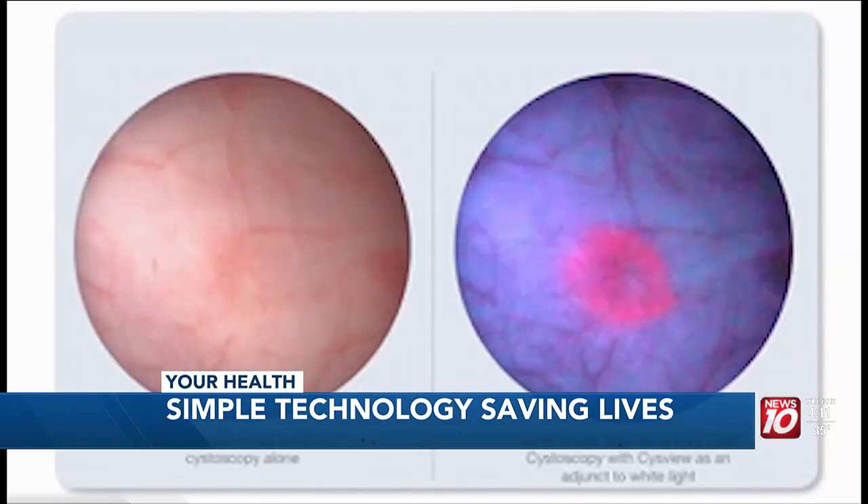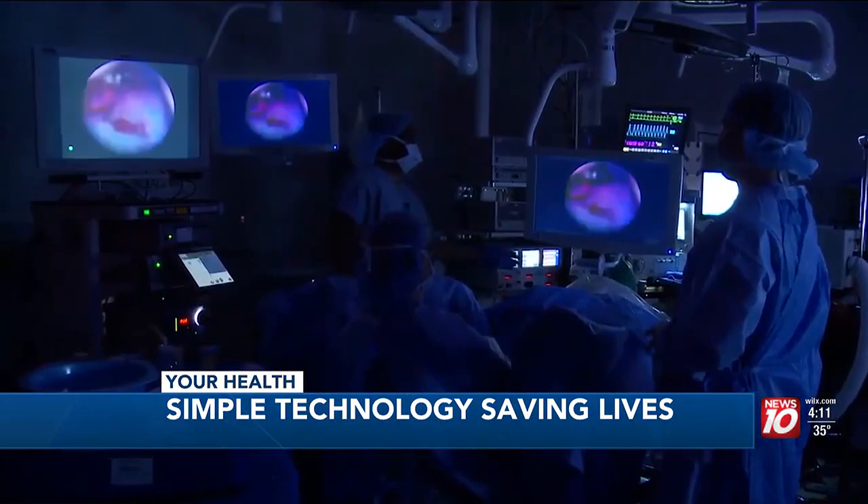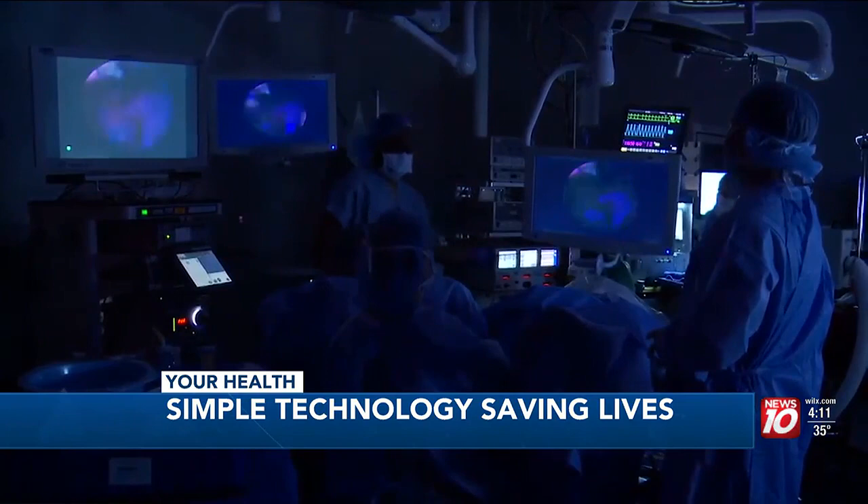With blue light, the cancer cells accumulate these drugs and they have fluorescence. By doing that, we can have contrast between the tumor cells and the normal cells, and increase our detection rate. You can see the difference between using the white light and the blue light. In 11 percent of people, it can change or upgrade your diagnosis. Lighting up cancer cells to kill them and save lives.